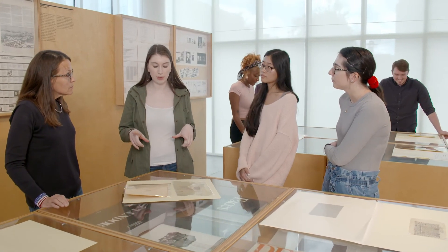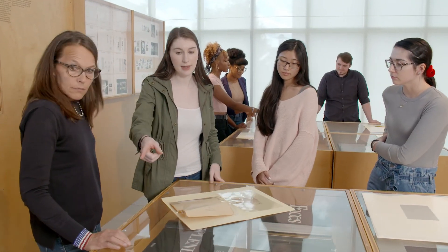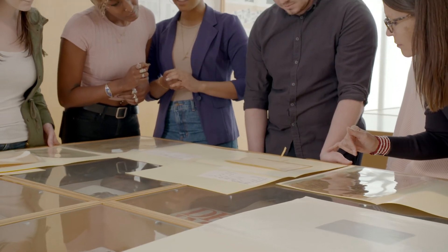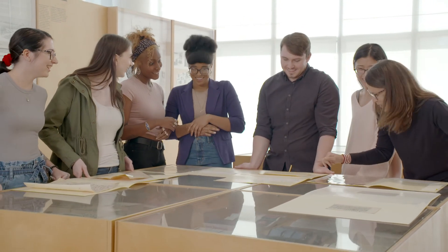We really think the program is unique in that regard because the students are in this tightly woven matrix of liberal arts, technology, and experiential learning. In the end, what we really hope is that students feel well prepared to go out into the world, into their communities, and to really impact those communities through their work in libraries, archives, and museums.